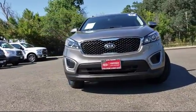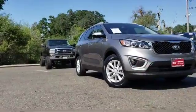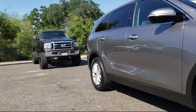It comes equipped with rear-view camera, roof rack, tire pressure monitoring system, rear spoiler, keyless entry, Sirius XM satellite radio, and alloy wheels.